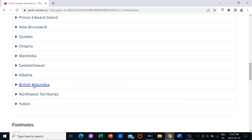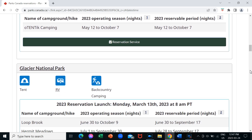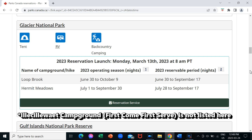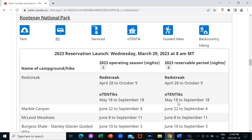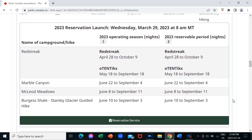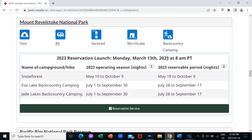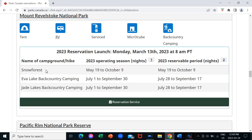We'll just look at BC first. Glacier National Park does have a reservable campsite. Hermit Meadows is a backcountry campground but Loop Brook is a frontcountry campground and they operate from June 30th to October 9th. Here's another BC National Park — Kootenay Park — and their launch date is Wednesday March 29th, so next week for me. Mount Revelstoke National Park has already launched on March 13th and they have one frontcountry campground, Snow Forest — that's a new one.